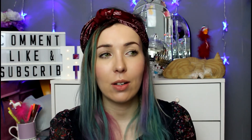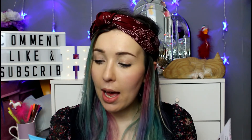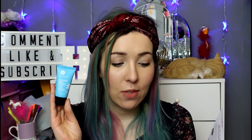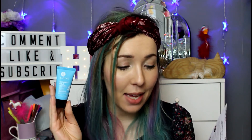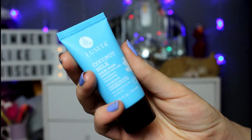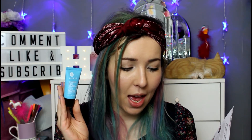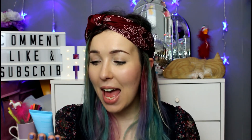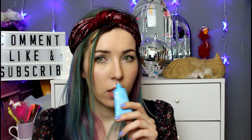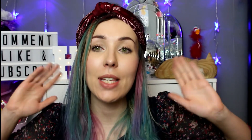My birthday is coming up and I'm thinking about anti-aging things! The last item is by Lucetta — I apologize if I'm pronouncing that wrong. The recommended retail price is thirty-two pounds and this is a coconut milk hair mask, designed to repair and restructure. Apply generously to damp hair after shampooing, leave in for five minutes, then rinse — leaves hair soft and silky and is safe on colored hair. And it smells amazing!